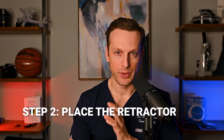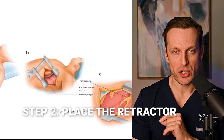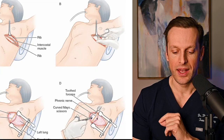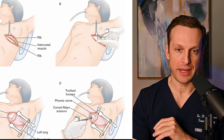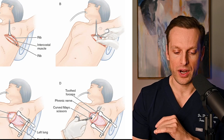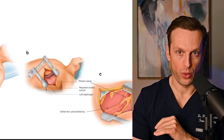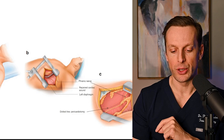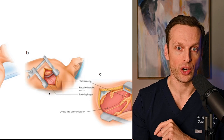Step two is to place your Finochietto retractor, or rib spreader, between the ribs. One important point: when you place the Finochietto, you want to make sure the handle is positioned posteriorly — towards the bed. The reason is that you may need to extend the thoracotomy across to the other side of the chest, which is called a clamshell thoracotomy. So it's really important to have the Finochietto facing the correct direction.